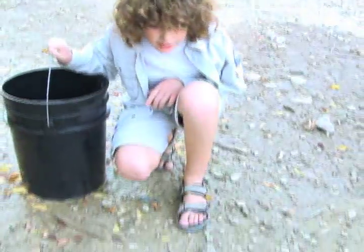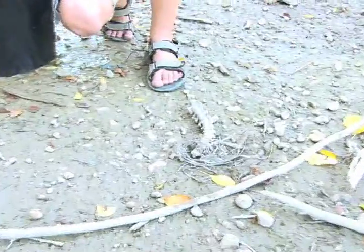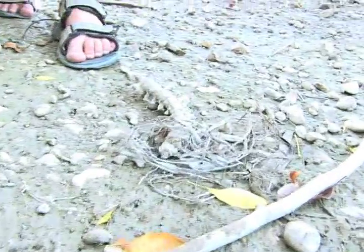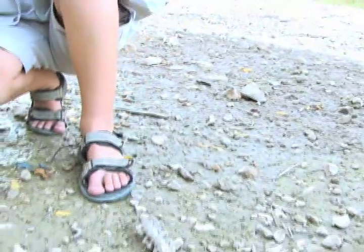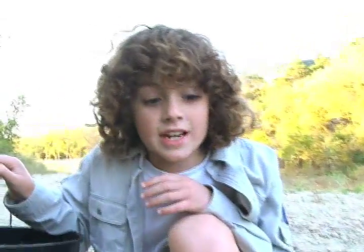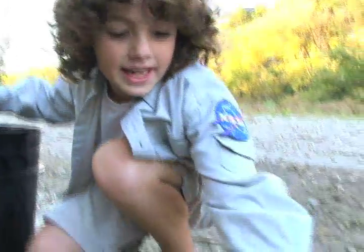A spine! And a few ribs! I'm not quite sure what animal this is from, but it's a spine, I'll tell you that. Ribs are actually connected to the spine — that's why I see a rib right there.